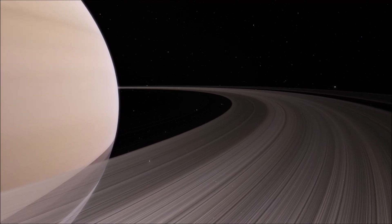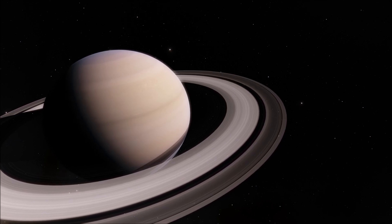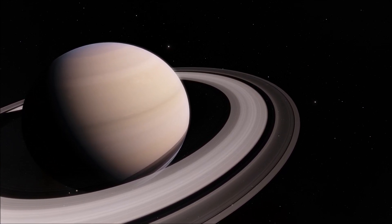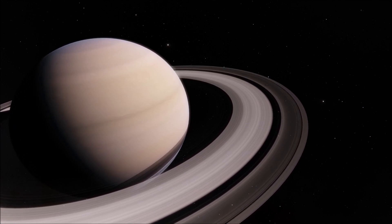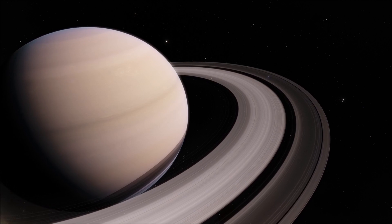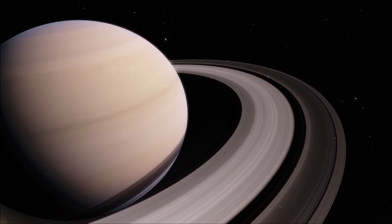This is recent considering Saturn is thought to be over 4 billion years old. Perhaps a small planetoid got too close to Saturn and got crushed by its gravity, or maybe two former moons of Saturn made an epic collision.